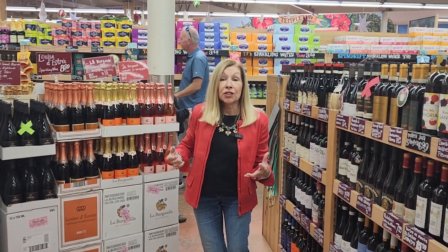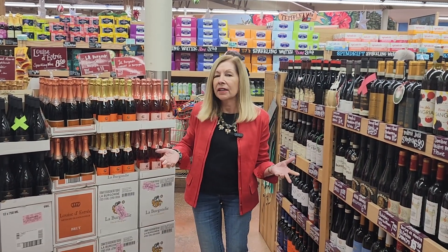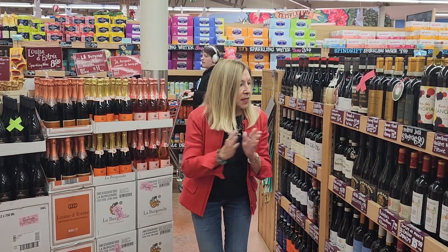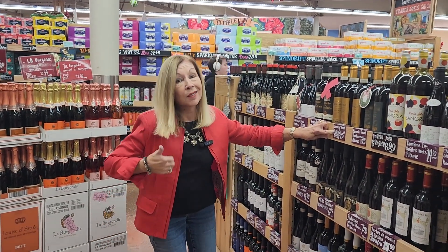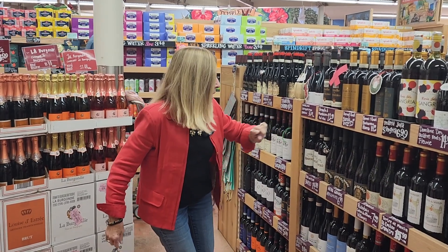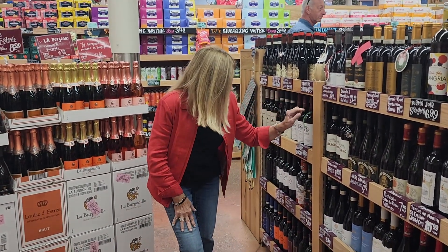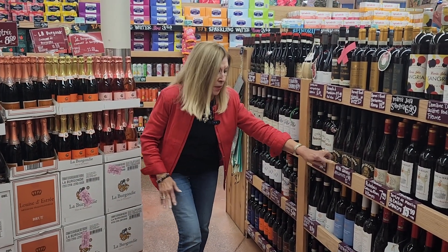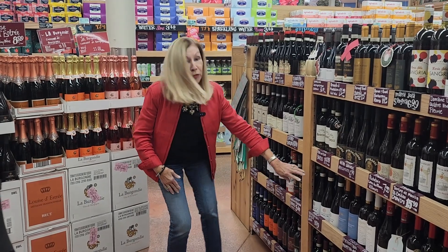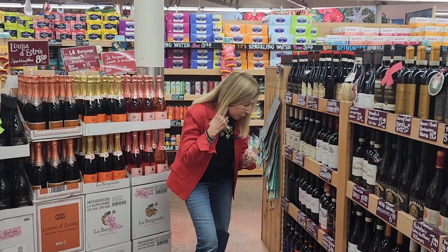Here I am in the Italy section at Trader Joe's, looking for something under $10 — something that piques my interest, something I may not have had in a little bit of time. We have a Barolo for $23.99, a little bit too high. Brunello di Montalcino at $21.99. There's an Appassimento at $6.99, but I think I'll pass on that one. One from Puglia — really excited about something like that, but I think I'm going to pass. I might find something different.